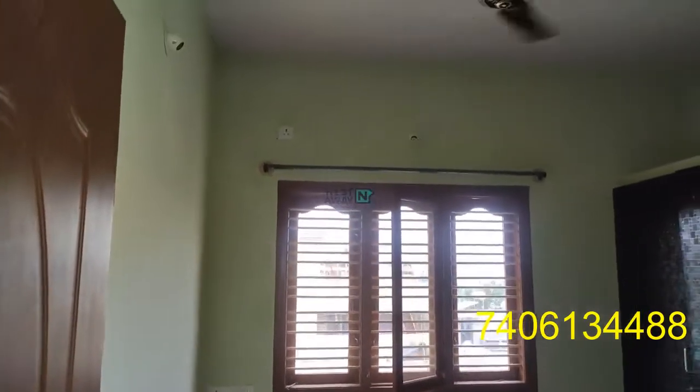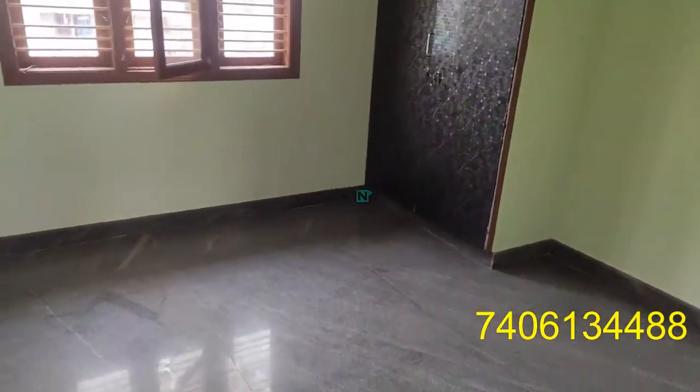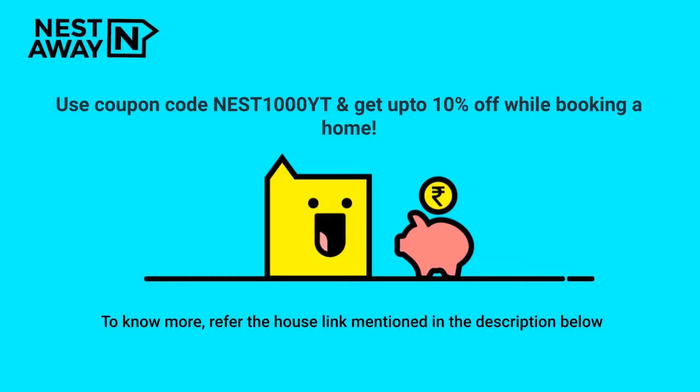This is room number 2. We are entering room number 2 with the wardrobes.